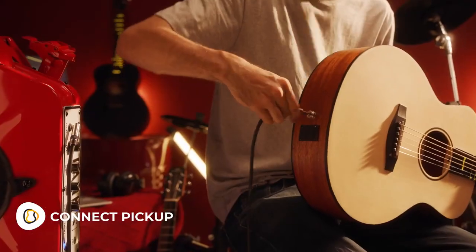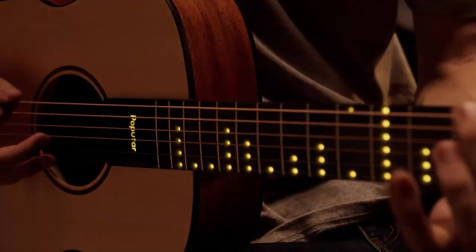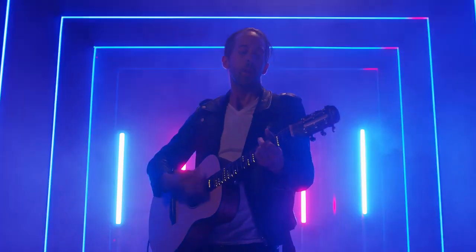Amplify your sound through connecting pickups. Soon, you can start jamming with the Pop-U-T-A-R in dazzling mode. Level up, and one day you might be up on that stage.